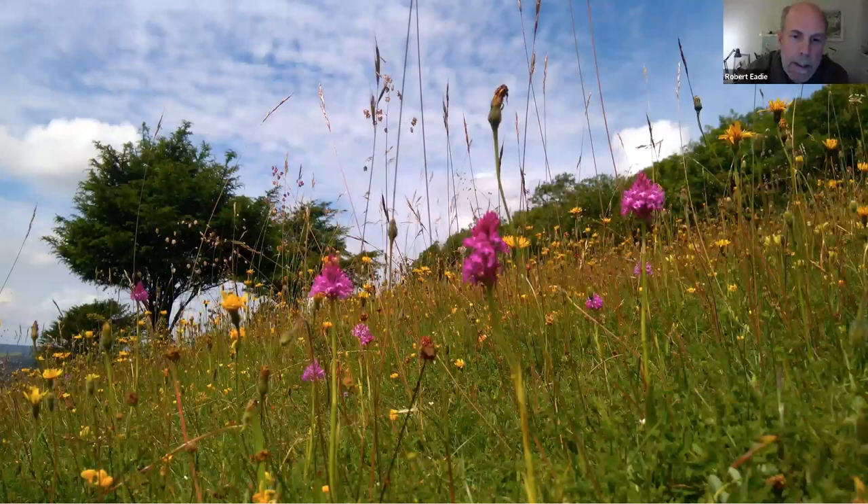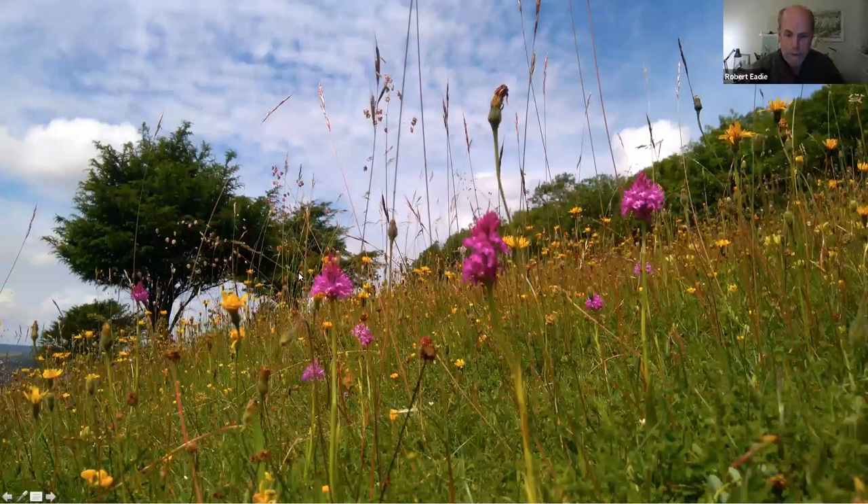The reason we're trying to preserve this chalk grassland is because of its incredible diversity — it has an immensely dense and diverse array of flora and fauna. It's often called the European equivalent of the tropical rainforest. In fact there can be up to 45 species of flowering plant in just one square metre of lowland chalk grassland. On Levin we have 285 species of flowering plants, including 32 species of grass and 29 species of tree and shrub.